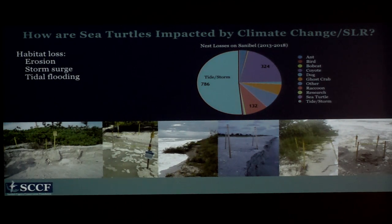So how are sea turtles impacted by climate change and sea level rise? There are lots of ways. The most direct is through habitat loss, and we see this already on our beaches with erosion, storm surge, and tidal flooding. These are some pictures over the past few years of sea turtle nests — some during storms, but some also just during normal high tide events on our beach.